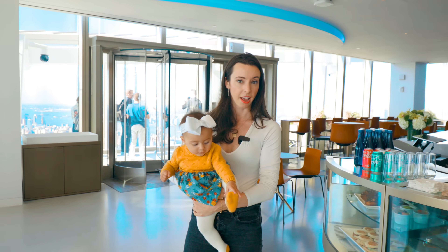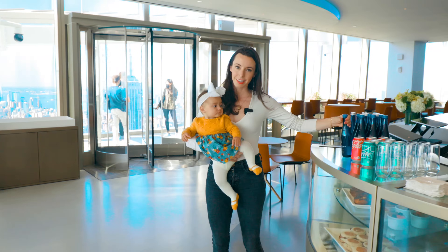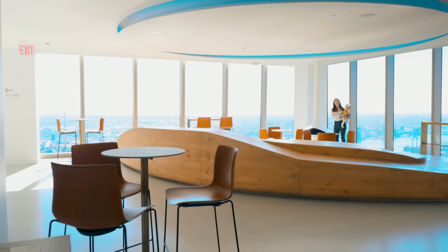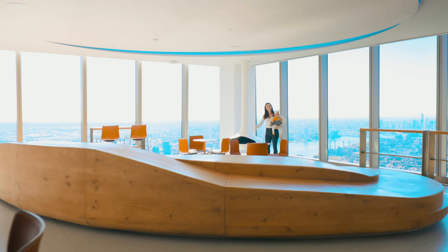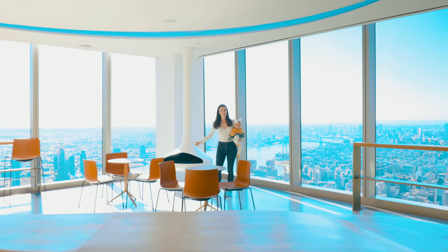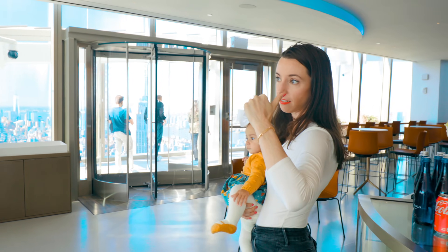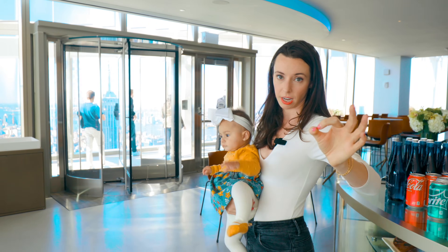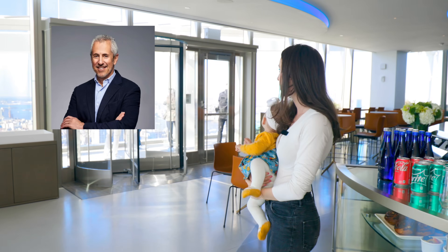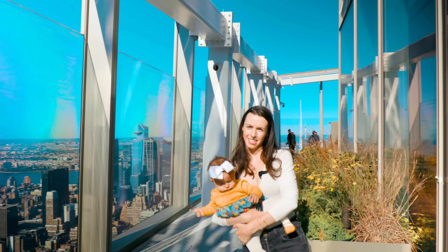We are on the 93rd floor now at Opus. This is their Nordic-inspired café. They serve all types of food here. Saratoga water — that's my hometown, very exciting. In the Nordic tradition, there's a fireplace because Nordic countries are freezing. There's no fireplace in any other observatory, I can promise you that. They also have a bar outside that serves Danny Meyer drinks. He's a restaurateur in New York, very famous. So it's very high quality stuff you're getting here.